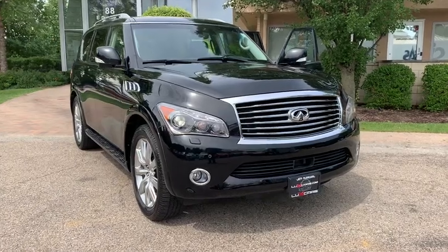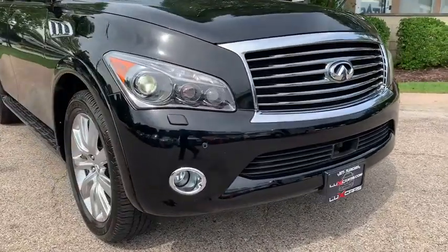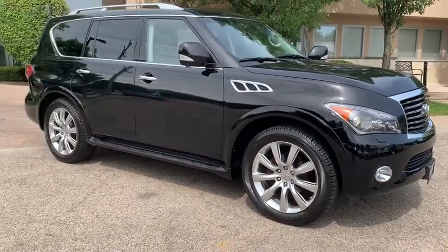You will love the features of this 2011 Infiniti QX56. With less than 105,000 miles on the odometer, this vehicle provides excellent value. One Owner 2011 Infiniti QX56 4WD.